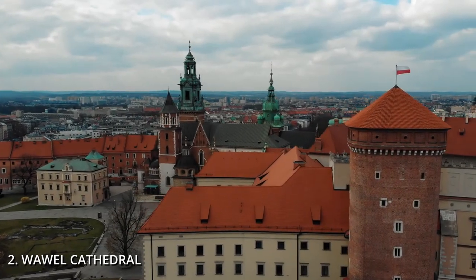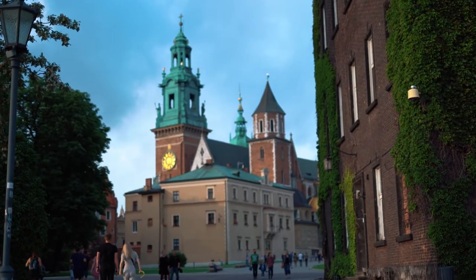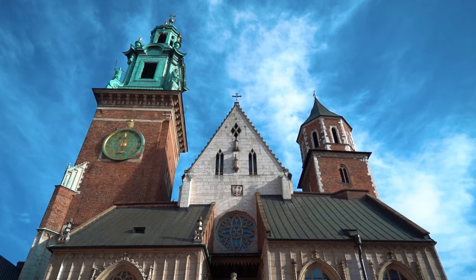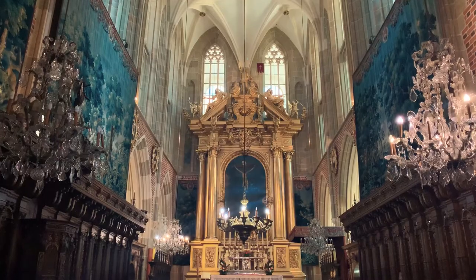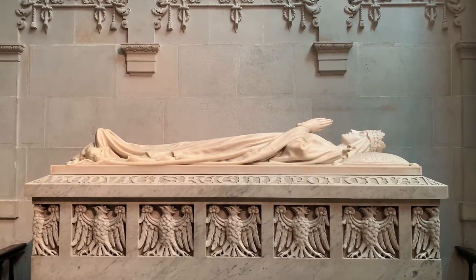Next on the list is Wawel Cathedral, otherwise known as the coronation site of Polish monarchs. The cathedral is over 900 years old and sits inside Wawel Castle. Its exterior architecture is definitely something you'll want to get a closer look at, especially the golden dome of Sigismund's chapel. Once inside you can see many different works of art, beautiful altarpieces, and crypts of Polish monarchs. Entry typically runs about 14 zloty, around 3 euros, and they do take credit cards unlike St. Mary's.